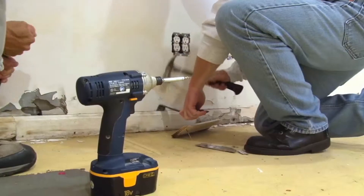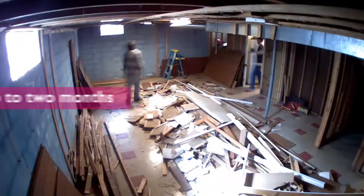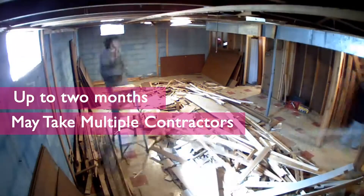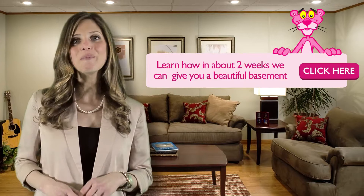Secondly, you want to know how long the project will take. For instance, typical drywall installations can take up to two months and require multiple contractors in and out of your home. Learn how you can get it done in about two weeks with virtually no mess.